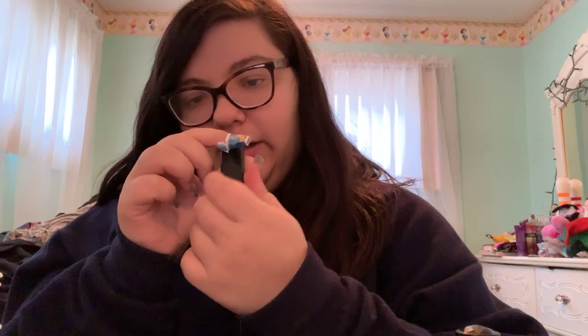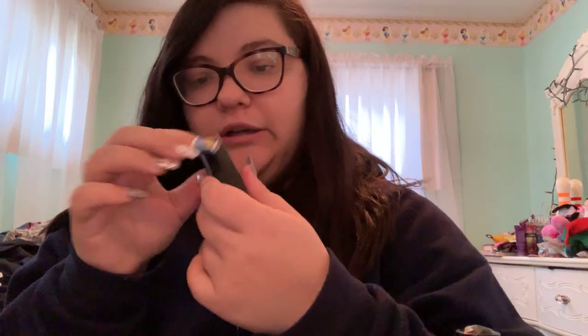I have an ELF lipstick in the shade Ravishing Rose — just a pretty rosy pink. So I have a whole selection of matte reds, liquids, velvets, all that jazz. And then for the heck of it, I have a scrunchie in my drawer.